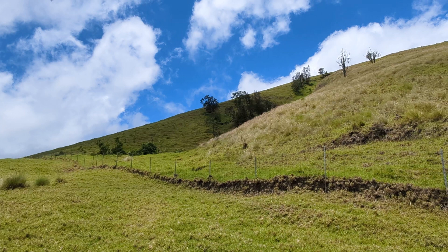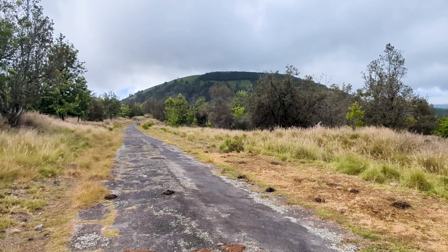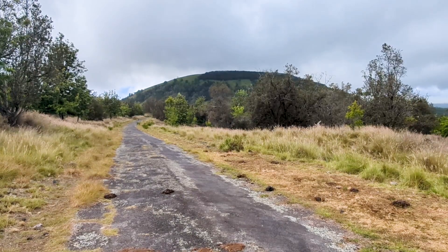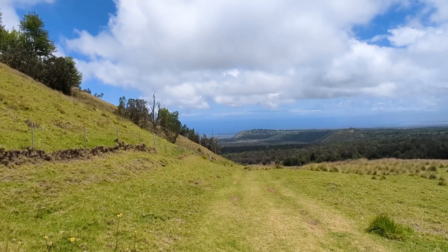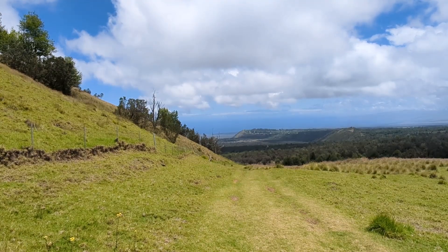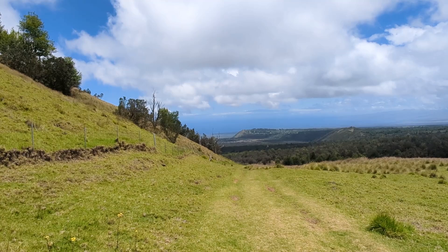Cinder cones can be found in Hawaii as well as Australia, Canada, Chile, France, and Turkey. Cinder cones are made by eruptions and can form with debris that falls around the volcanic vent.